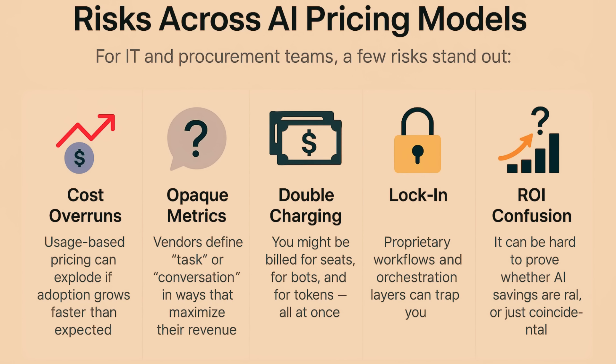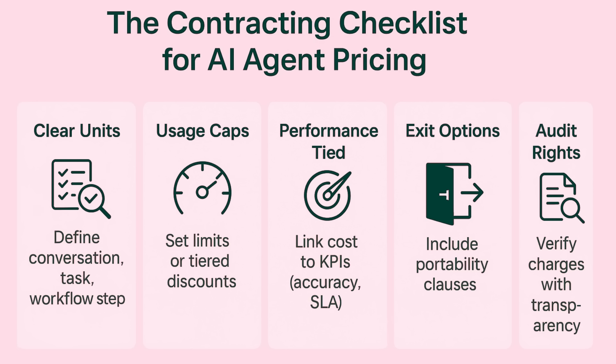Across these models, a few risks stand out for IT and procurement teams: cost overruns — usage-based pricing can explode if adoption grows faster than expected; opaque metrics — vendors define 'task' or 'conversation' in ways that maximize their revenue; double charging — you might be billed for seats, for bots, and for tokens all at once; lock-in — proprietary workflows and orchestration layers can trap you; and ROI confusion — it can be hard to prove whether AI savings are real or just coincidental.